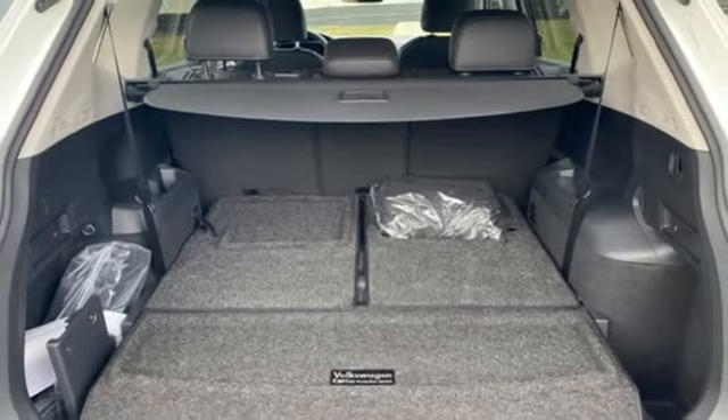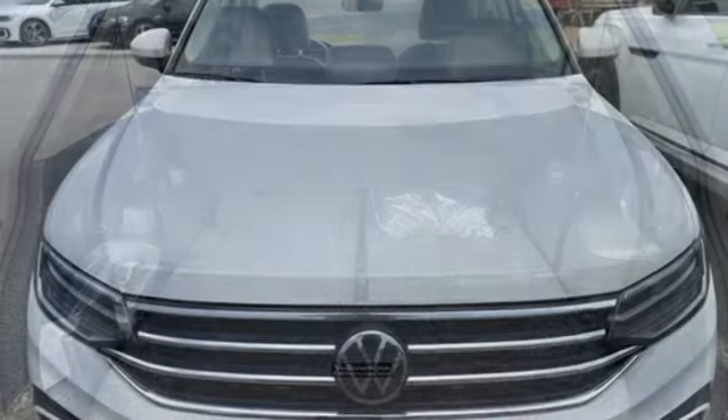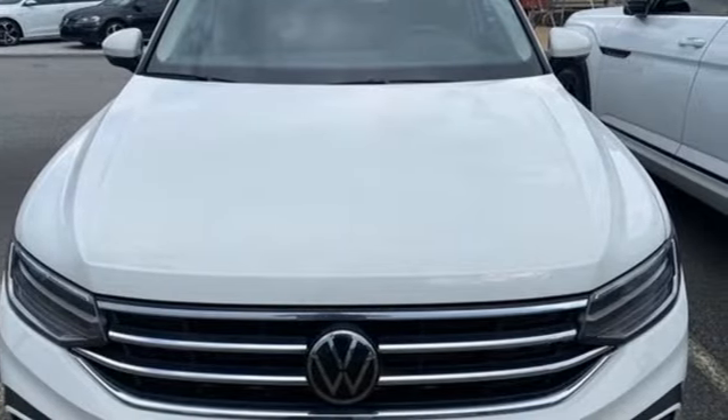And automatic transmission. Volkswagen, where safety and performance come standard. You'll never know till you try. Test drive it today.